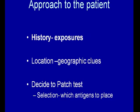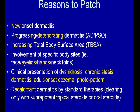In terms of approach to the patient: the first part is to get history of exposures — location, location, location, just like real estate. The geographic clues are extremely important. Then decide what to patch test and which allergens. Who should be patch tested? Anybody with new onset dermatitis should be considered, but generally we don't patch test somebody until they've had their response for about two months. If we go too early, we may find inconsistent results and get false negatives.